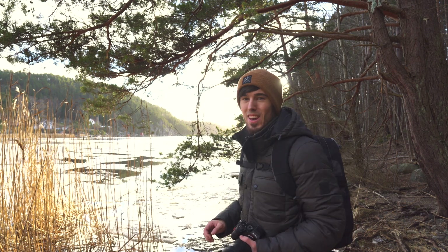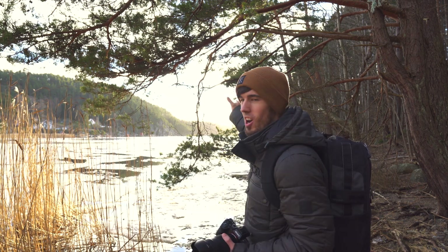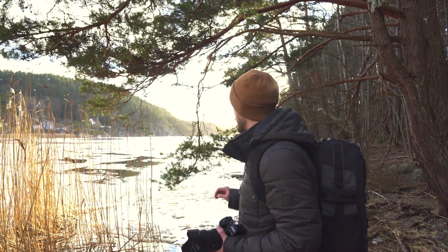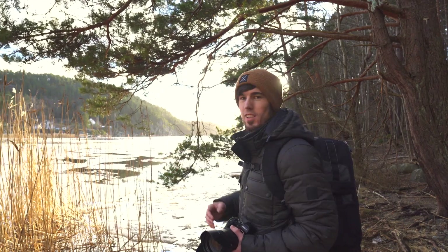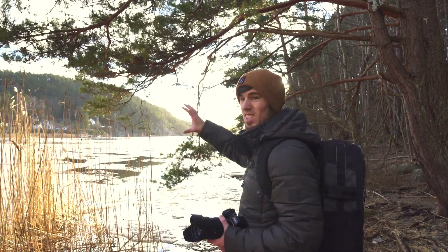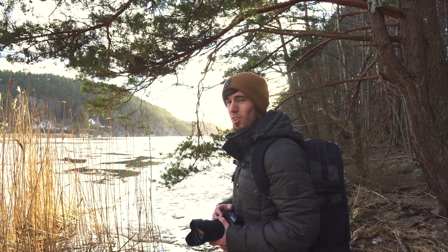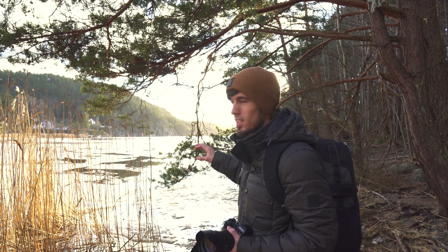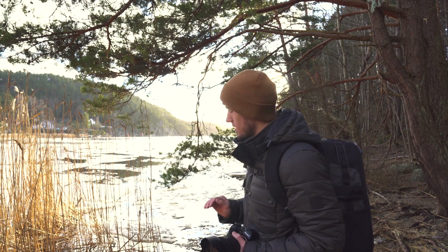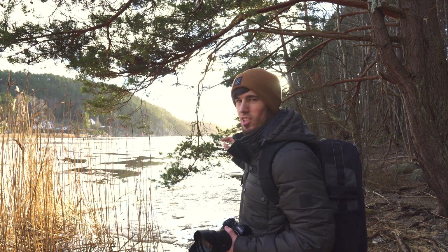I found this absolutely stunning spot. The sun is shining over the water in the background, and there's this nice arching tree going down into the water. There's still a lot of broken ice within the water, which can really add to a nice image, and you're also getting these nice tall water grasses — the scene in general is stunning. Because of how the tree is, I think I'll take a low shot to get the ice in the water.